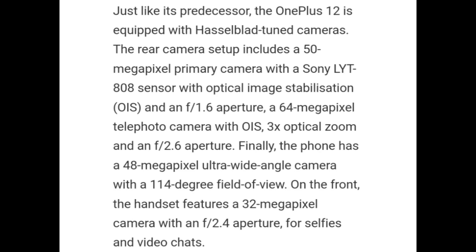Just like its predecessor, OnePlus 12 is equipped with Hasselblad-tuned cameras. The rear camera setup includes a 50MP primary camera with Sony LYT808 sensor with optical image stabilization and f/1.6 aperture, a 64MP telephoto camera with OIS, 3x optical zoom, and f/2.6 aperture. Finally, the phone has a 48MP ultrawide angle camera with a 114-degree field of view. On the front, the handset features a 32MP camera with f/2.4 aperture for selfies.